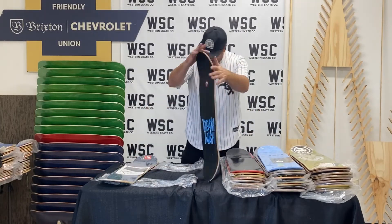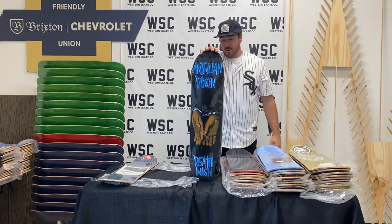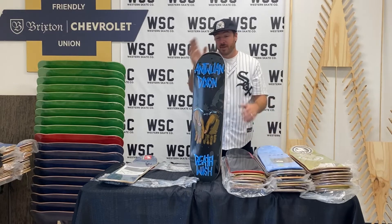And then Antwuan Dixon for Deathwish Skateboards — pretty gnarly.